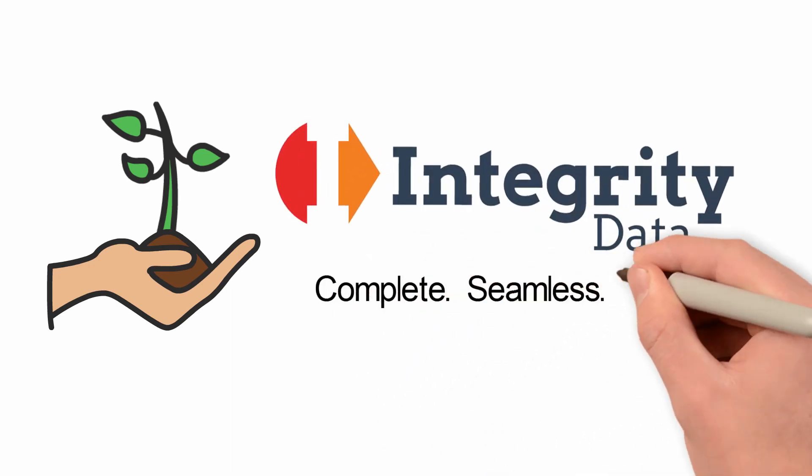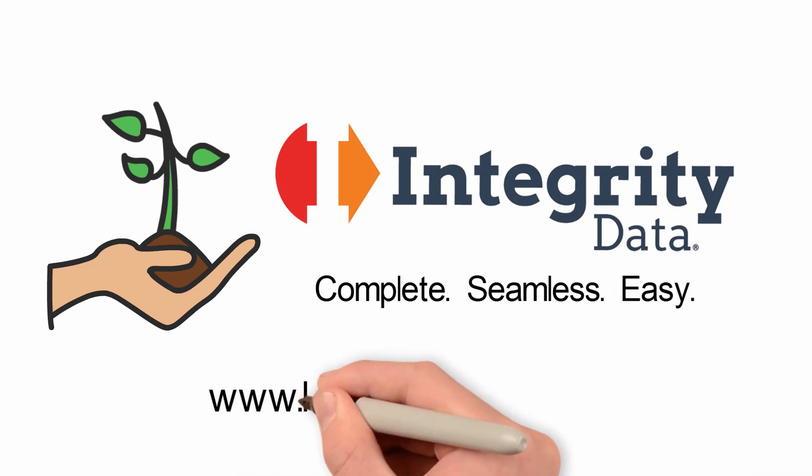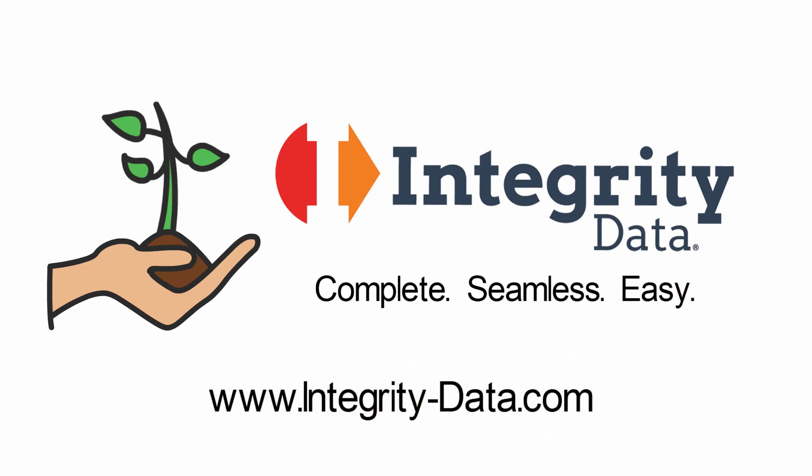Complete. Seamless. Easy. Find out more at Integrity-Data.com.